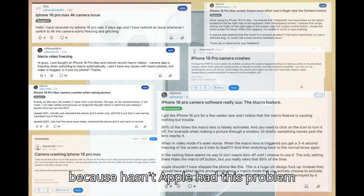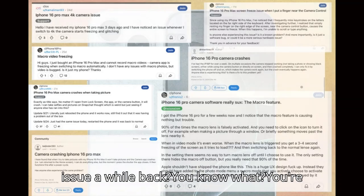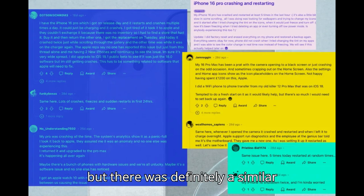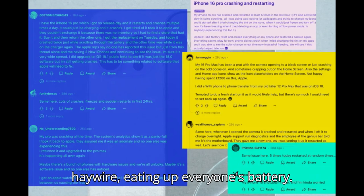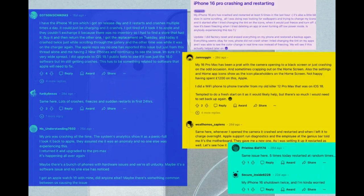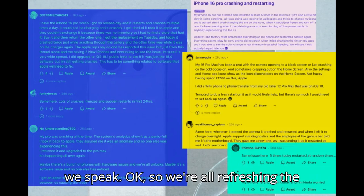But hasn't Apple had this problem before? There was definitely a similar situation — it turned out being some background process going haywire, eating up everyone's battery. And then they fixed it with an update. They released an update and the problem was solved. So there's hope. Hopefully they're working on a fix for this iOS 18 thing as we speak.